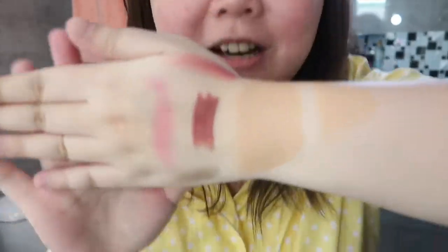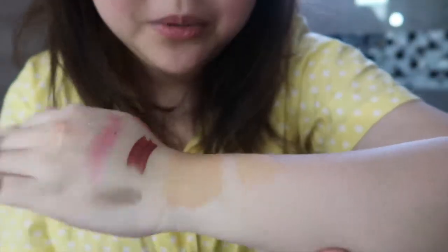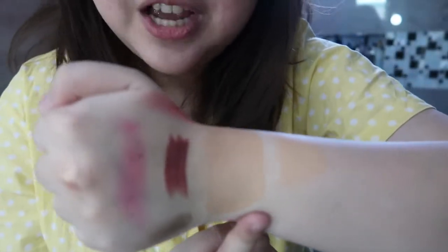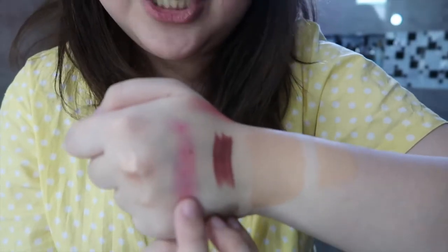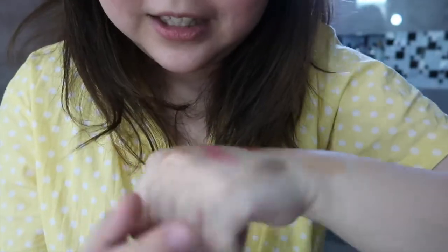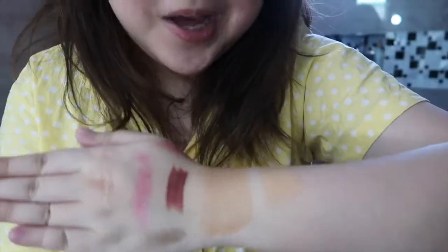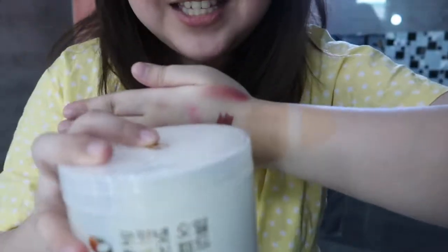Before I get started with the review of these cleansing pads, let me show you guys — before I started filming, I already applied some of the products I normally use. So this is a concealer from Clio, tinted moisturizer from NARS, lipstick from Sunny's Face, a lip tint from KJM Cosmetics, blush powder from J-Cat, brow powder from J-Cat, and some liquid eyeshadows. I want to show you guys how it looks when we clean these makeup products off with these cleansing pads.